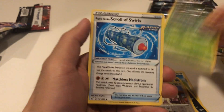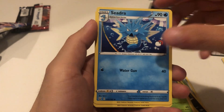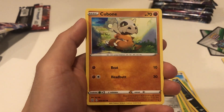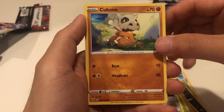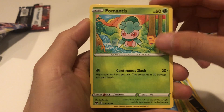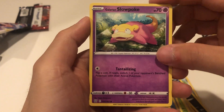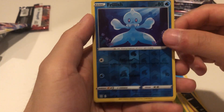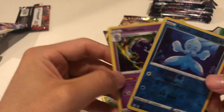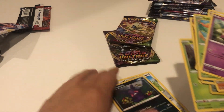We got a Cacturn, Rapid Strike Inteleon, Pawnard. You know what that means - it means probably the rest of the packs are going to be kind of bad. We got a Raider, a Scizor, a Mantyke, a glaring Slowpoke, a reverse holo Frillish, and a Meowstic. Not too bad but definitely not the best.